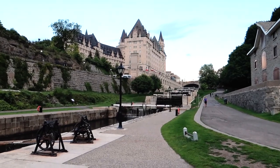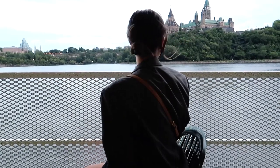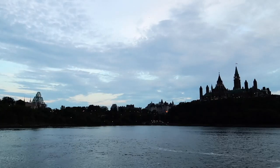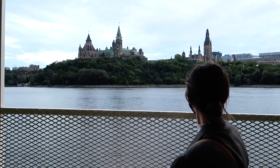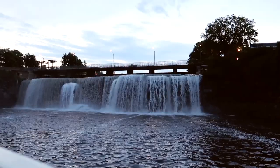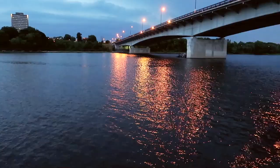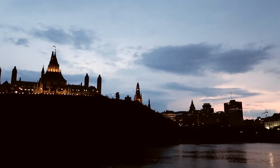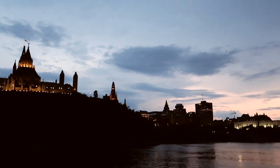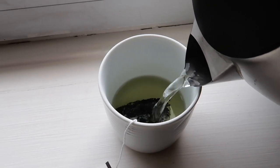After dinner we headed down to the Rideau Locks and ended up taking a boat tour on the Ottawa River, which was so fun — it was actually my first time doing this. You get a spectacular view of Parliament from behind and also get to see the waterfalls from a different angle. I definitely recommend going at sunset because you can see all of the buildings light up.